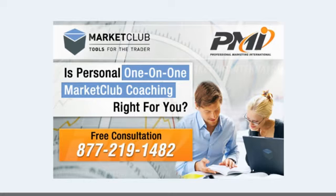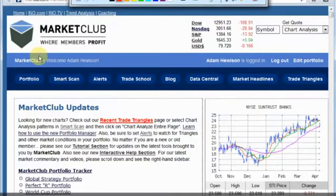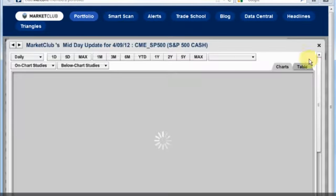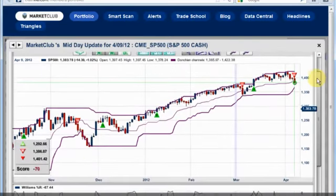You're going to learn the Market Club way and how you can improve your trading in 2012 and beyond. Let's get started with the markets, and we're going to go right to our Portfolio Manager. In the Portfolio Manager, S&P 500 — we have a minus 70, which is the emerging trend to the downside. We're down 14.45 points, over 1%. We got down below the 1,800 level.